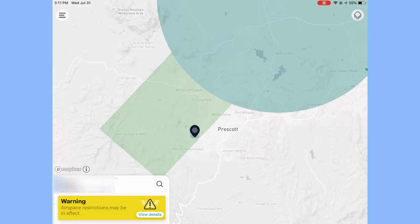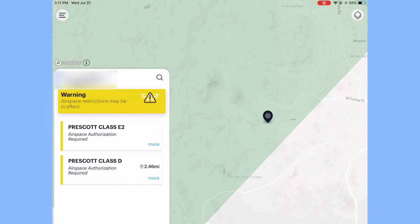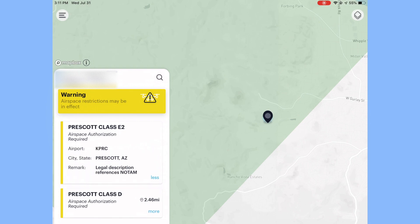To my surprise, before you fly — using Kitty Hawk's data — is telling me, if I tap and view details, that it's Class E2 for Prescott, which makes sense, but it also says airspace authorization is required. If you click more, it doesn't tell you much — just that this is airport KPRC, and the remark says the legal description references a NOTAM, meaning the information comes from a NOTAM.